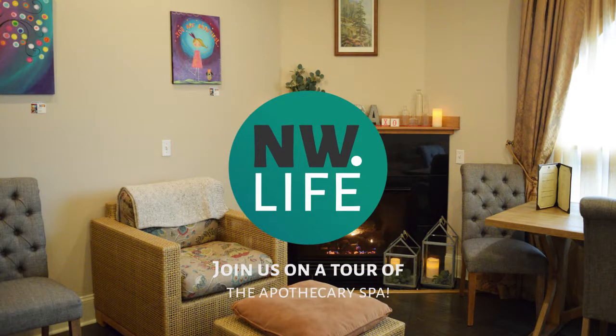Hi there, this is Amelia with NW Life. I'm here with Anna Holm, the owner and spa director at the Apothecary Spa. Join us as we tour their facilities and learn about their amazing spa.